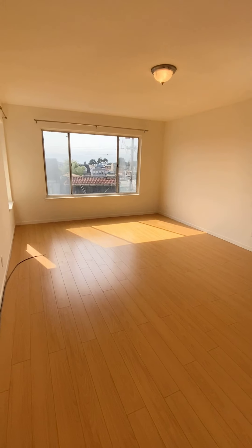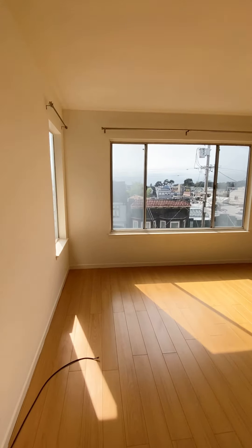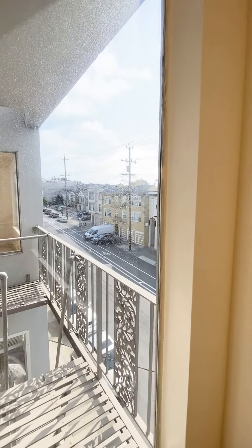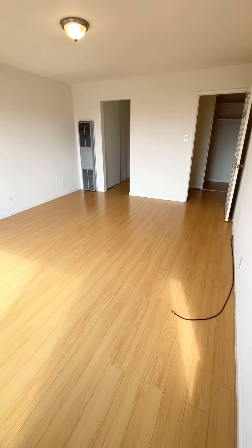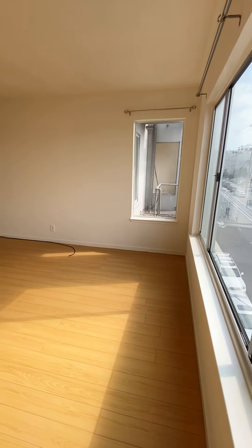So this is master bedroom number one — really large, huge bedroom. This unit faces west, or at least this room faces west, so you'll notice how much natural sunlight you get. Right out here is 20th Avenue, over there is Irving, and then a block further is Golden Gate Park. So it's about a block, a little over a block away from Golden Gate Park, which is really nice.